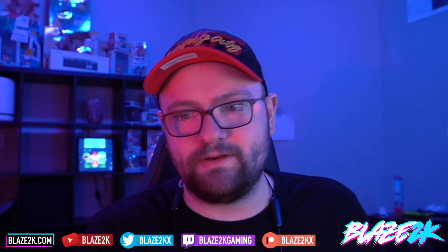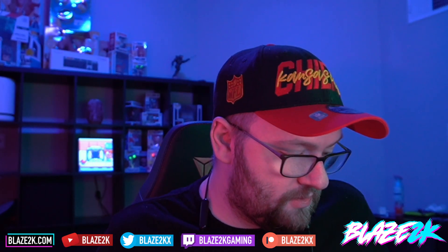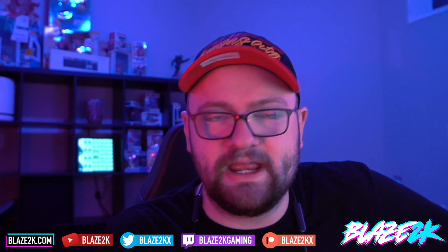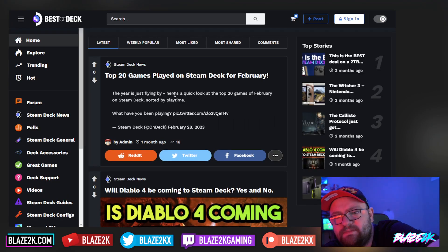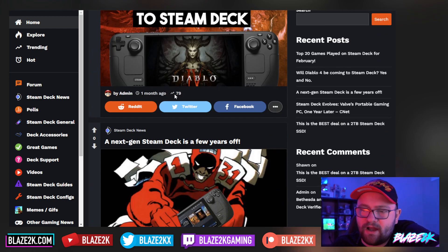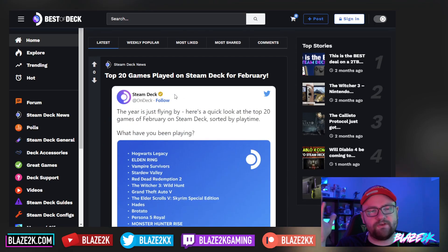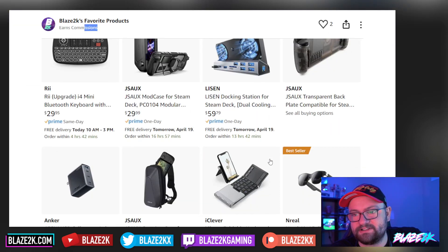If you love Steam Deck content, subscribe to the channel and click the bell icon. If you want to support the channel, please consider becoming a member — you can join down below — or head over to the Amazon link and buy something, because those are affiliate links and it supports the channel. Also check out our Steam Deck website, bestofdeck.com. I've been neglecting it lately but I need your support — come post stuff, share articles, share videos. You just have to register and then you can post.